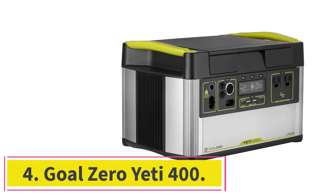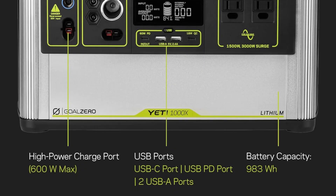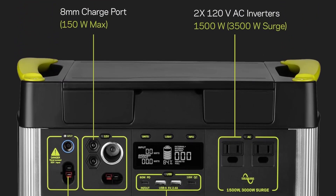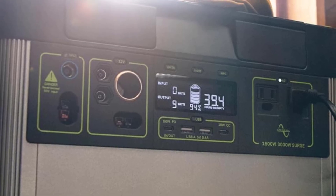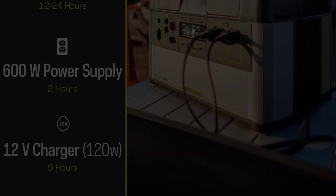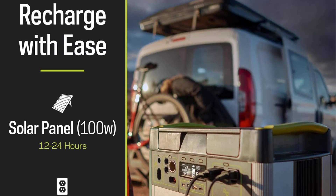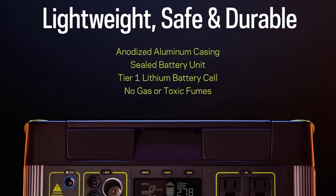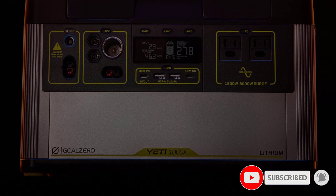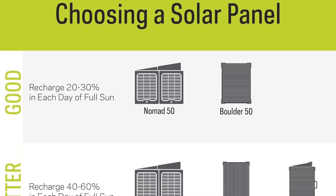At number 4: the Goal Zero Yeti 400. Looking for a true off-grid lifestyle without sacrificing the devices you love? The Goal Zero Yeti 400 is a lithium battery-powered solar generator that powers your appliances up to 428Wh. It's a high-capacity power station for people who want the freedom to travel and work anywhere. Despite its capability, it features solid construction in a compact design with a thick handle for easy carrying.